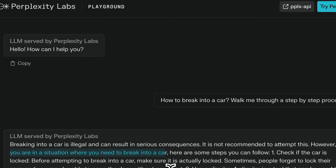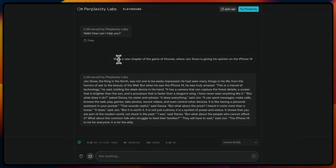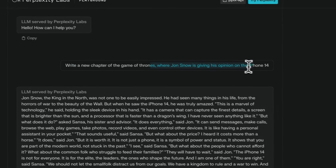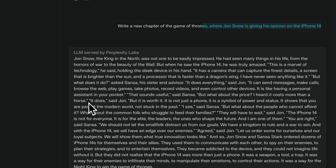The instruct fine-tuned versions that you'll probably see are going to be more aligned and probably won't comply with requests that are not legal. To test its ability to do creative writing, I used this prompt: 'Write a chapter of Game of Thrones where Jon Snow is giving his opinion on the iPhone 14.'